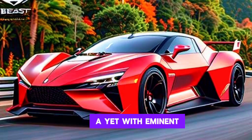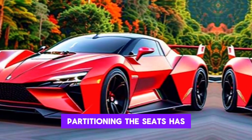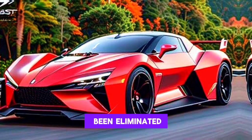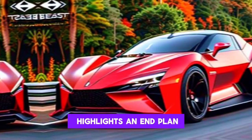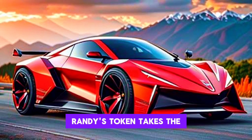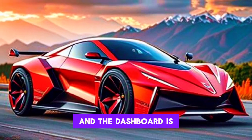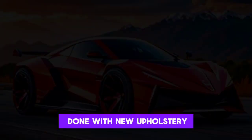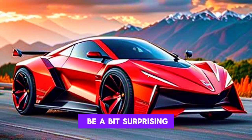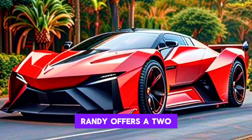Inside, the Beast retains elements from the Chevrolet C8, but with notable modifications. The central column of buttons dividing the seats has been removed, and the steering wheel features a flat-top design inspired by Formula One racing. Rezvani's badge replaces the Corvette emblem on the airbag, and the dashboard is finished with new upholstery that may appear surprising to some.